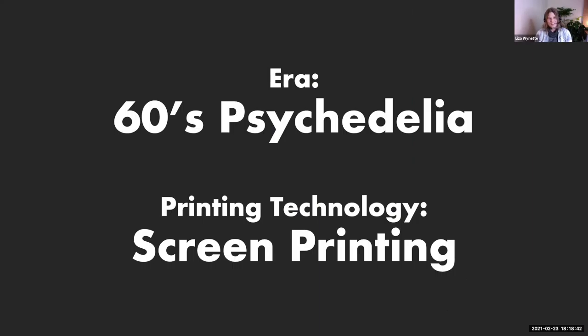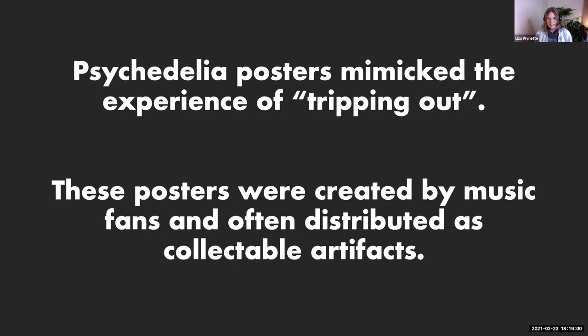Now we're going to jump to 1960s psychedelic art. This is probably the most colorful and eccentric movement we're going to look at this evening, and it's really the beginning of what we call the gig poster design phenomenon. The psychedelic movement really started in San Francisco around 1960, and the music posters created at this time were part of the hippie counterculture movement. These posters are really meant to mimic the experience of tripping out on psychedelic drugs, which were still legal at that time.